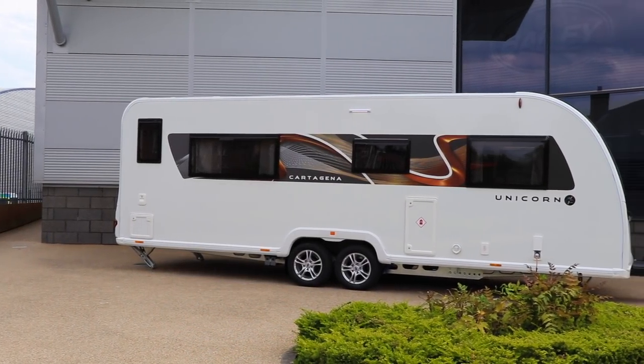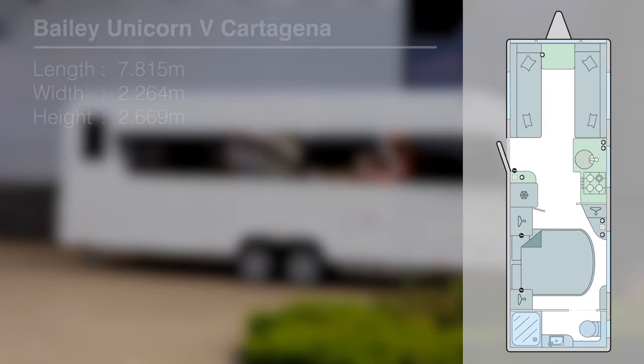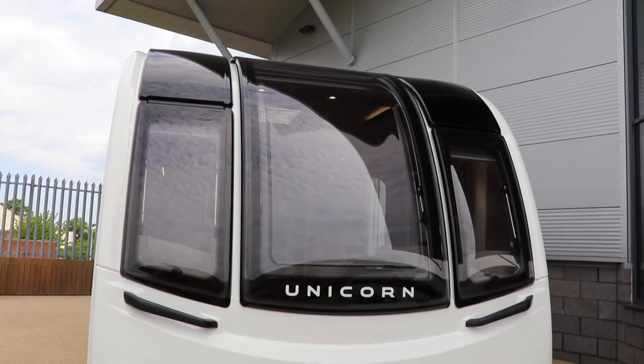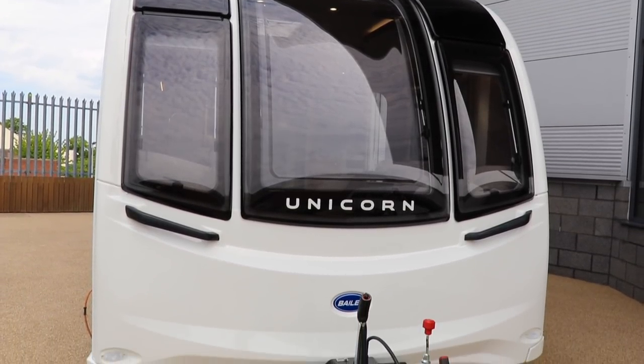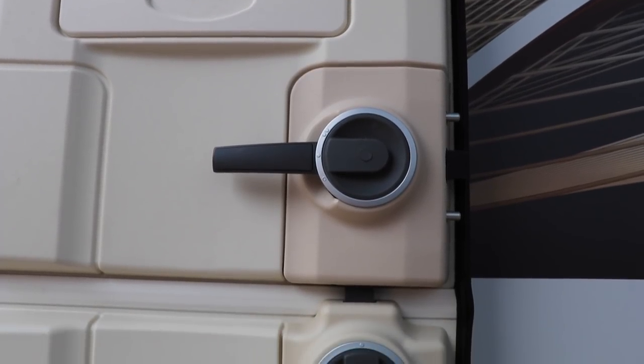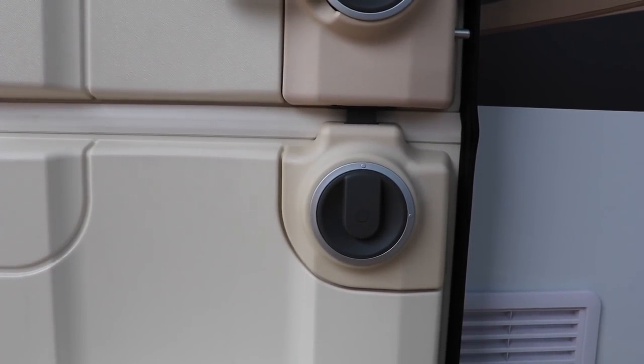Let's go through some safety and security features of the Series 5. As you'd expect from a caravan of this stature, it comes with Alko ATC, Alko Wheel Secure, and for security the caravan now comes with the Thatcham-approved F7 tracker monitor, which will proactively contact you in the event of unauthorised movement or if the internal intruder alarm is activated. The Unicorn 5 also has a high-security door lock for added peace of mind.